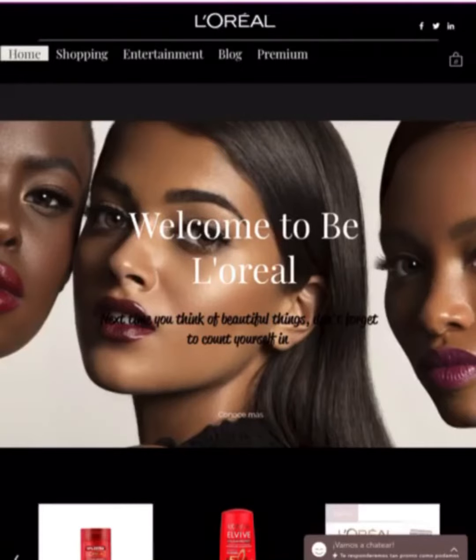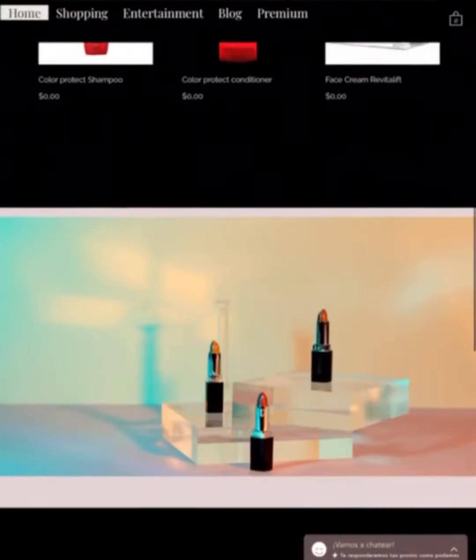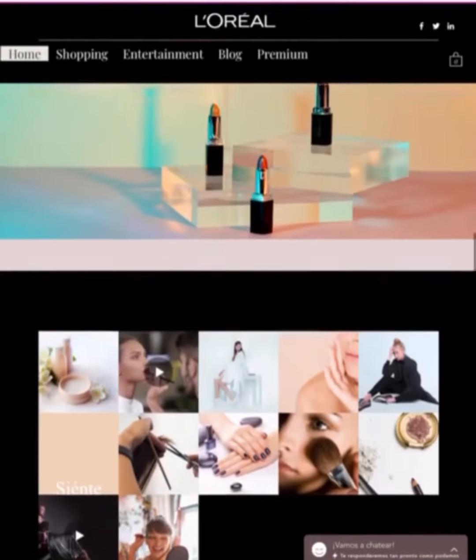Welcome to Villoreal. We want to bring you an application that will allow you to explore innovative tools so you can enjoy the world of Villoreal, no matter where you are.